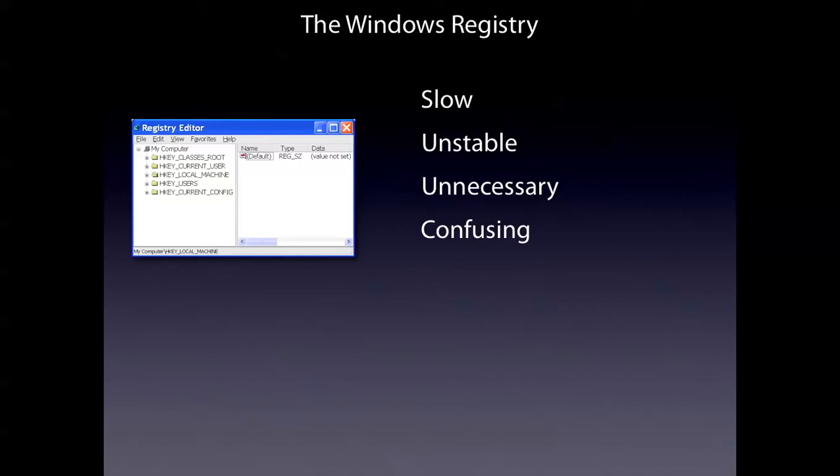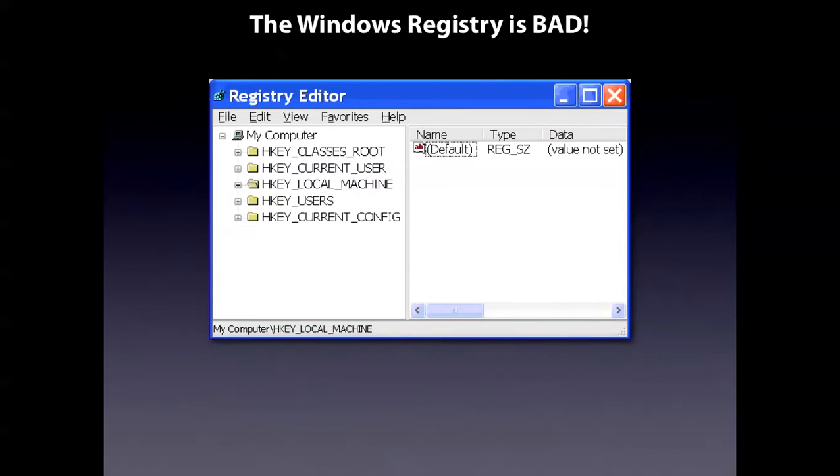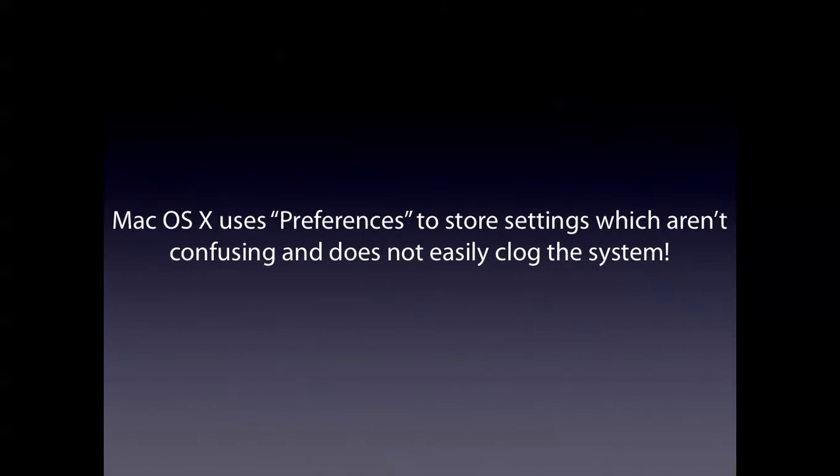And it's confusing because there are so many root directories you have to access, such as HKEY_LOCAL_MACHINE and HKEY_LOCAL_USERS. It's even confusing me. It just clocks the system, which is a major downpoint — a useless thing. Mac OS X uses system preferences to store settings, which aren't confusing and do not really clock the system, which is a big point.